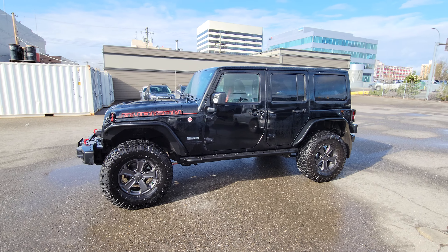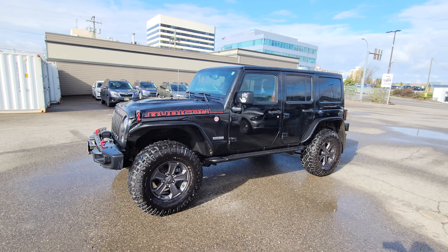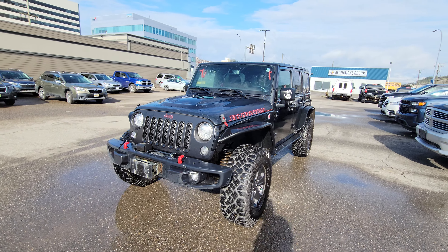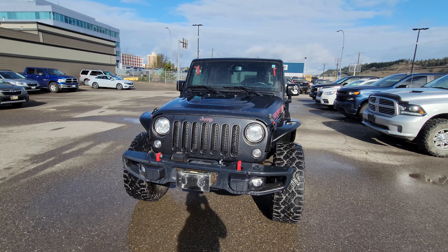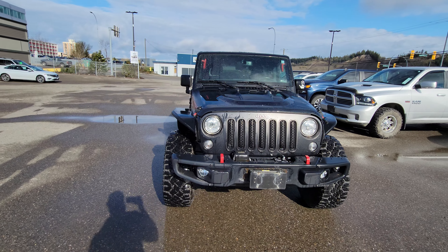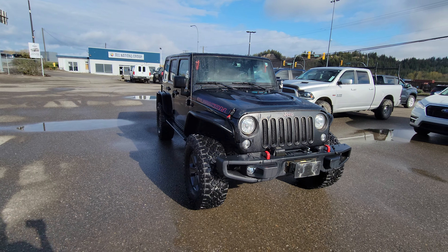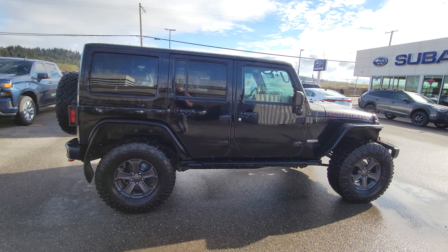Today we're taking a look at the 2018 Jeep Wrangler Rubicon Recon. It has all of the goodies that every Jeep Wrangler Rubicon has: locking front and rear differentials, electric front sway bar disconnect. The previous owner did install a two and a half inch TeraFlex lift kit. You've got aluminum flat fenders and brand-new 35s.